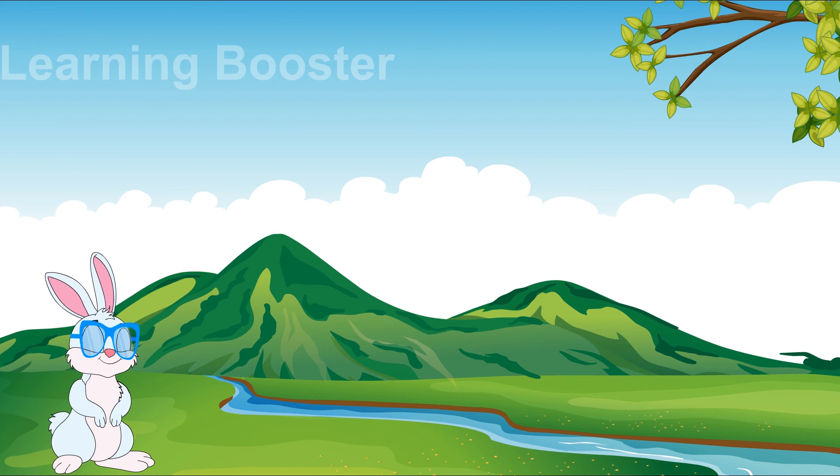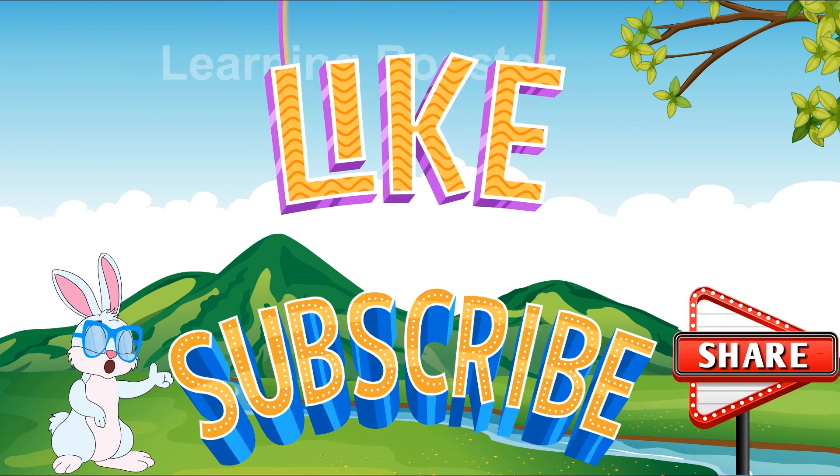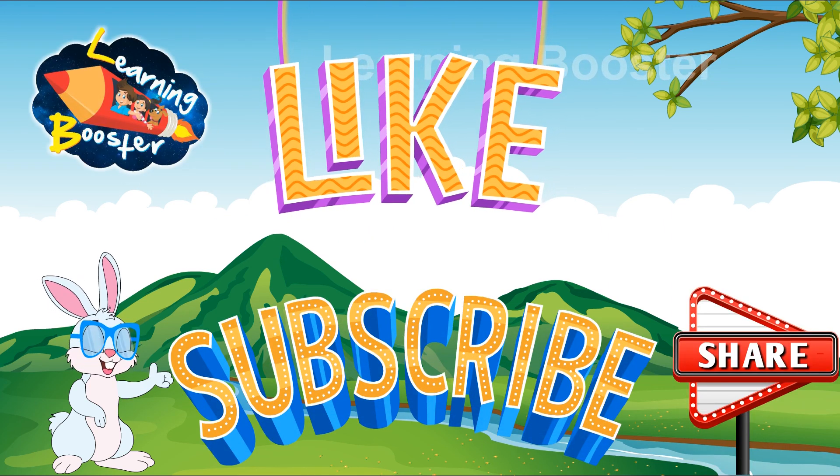If you like this video, then don't forget to like, share, and subscribe to our channel, Learning Booster Digital.